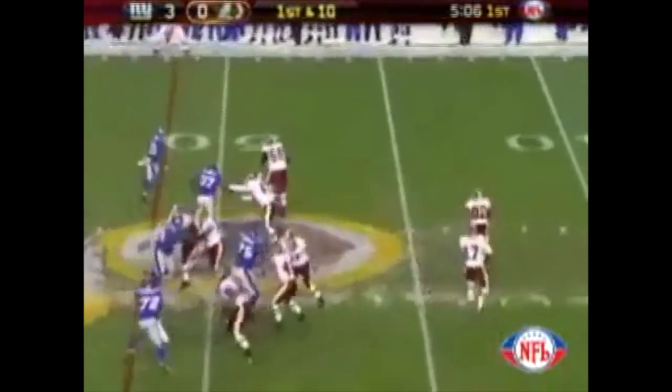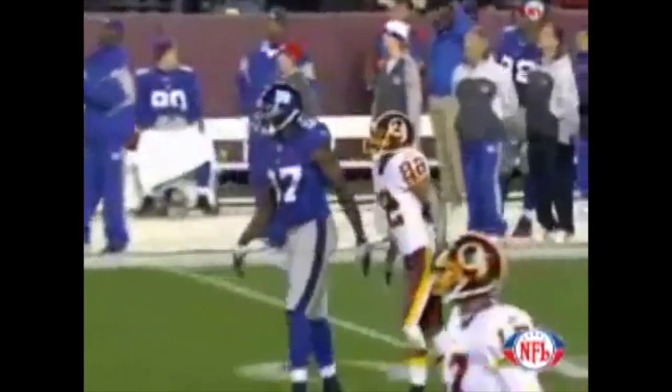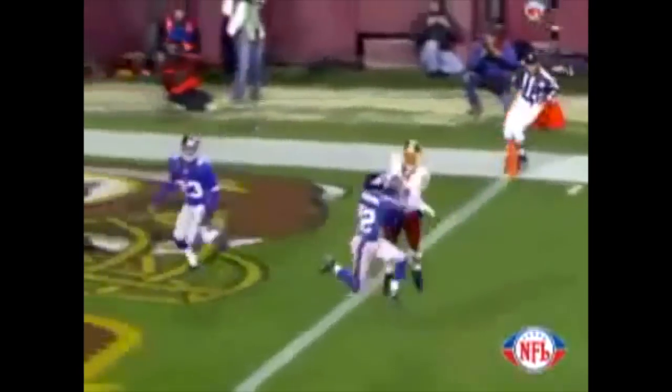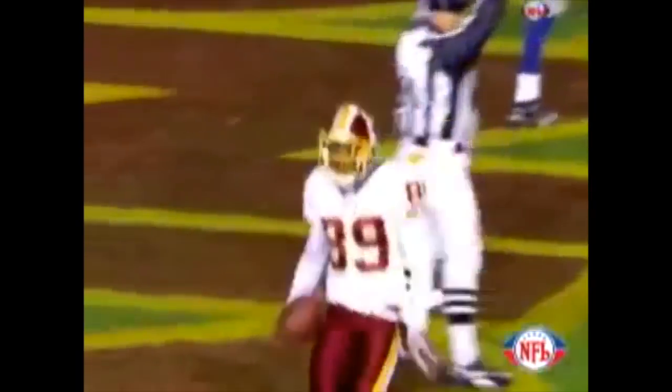It's a reverse to Randall — he wants to throw, looking deep, down the right sideline. Santana's there, up, catches it — it's a touchdown! He came back for the football at the one-yard line and Santana scores. He beat two guys.